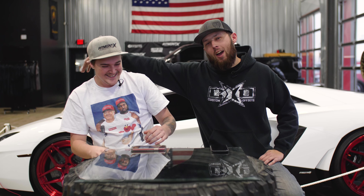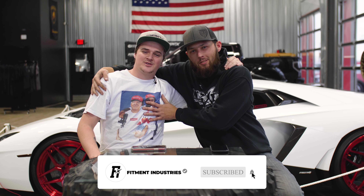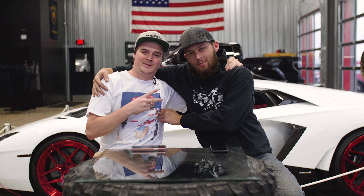Check it in the comments. If you need wheels, tires, or suspension, hit up fitmentindustries.com. Don't forget to subscribe on YouTube.